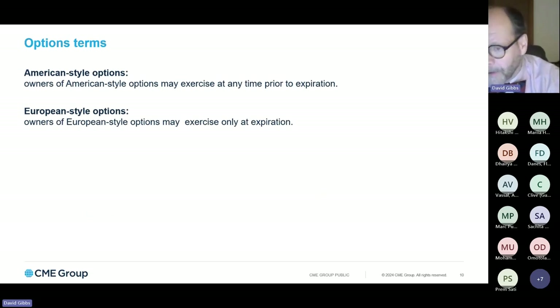There are two types of option styles available on many of our options contracts at CME: American style and European style. This does not refer to geography — it's a term referring to when the long position can elect to exercise their rights. A long position of an American style option has the optionality of exercising at any time prior to that option contract's expiration, while a European style option only allows that right to exercise at the point of expiration. Always do your own homework and understand which option style you're dealing with.